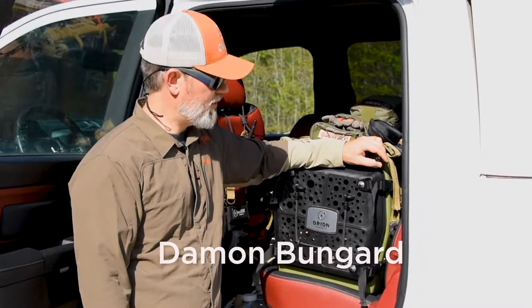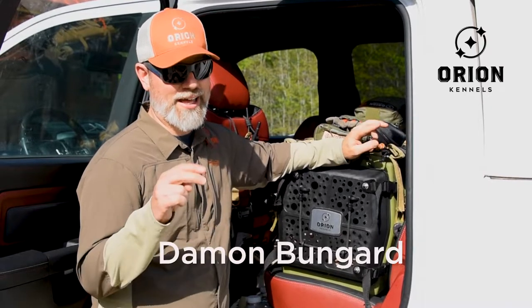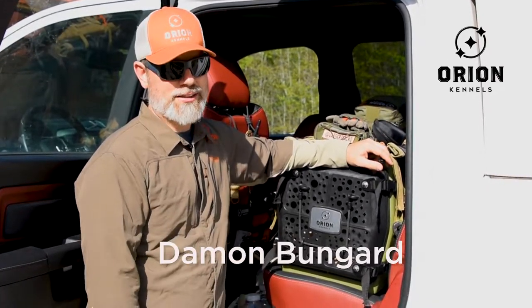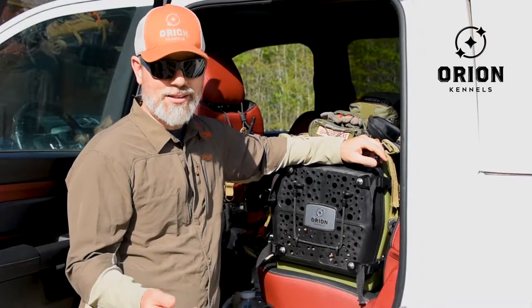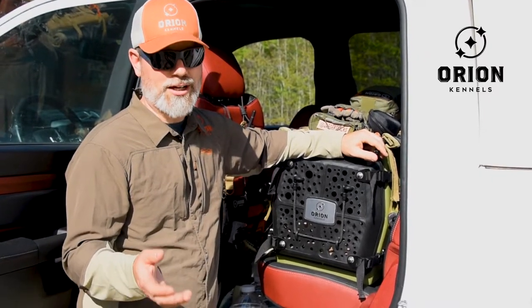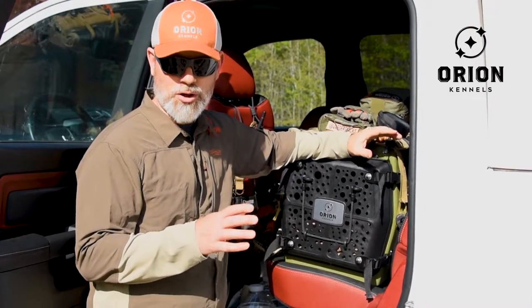This is Damon Bungard with Orion Kennels, and today we're going to talk about one of the things that really makes our kennels life-rated, and that's functional portability. Any gear that doesn't do what it needs to do easily, or is hard and cumbersome to move around, you're just not going to use. If we have a hard time using something, we're not going to use it. So our kennels were designed to go.